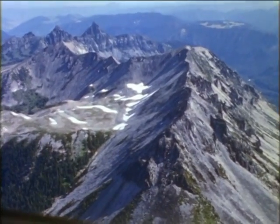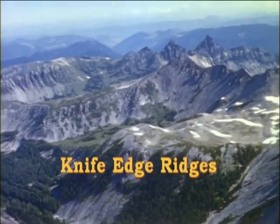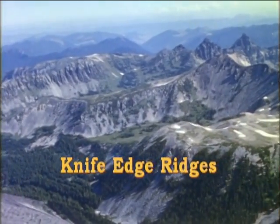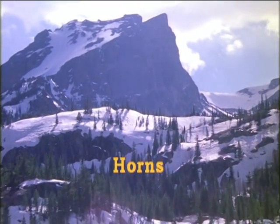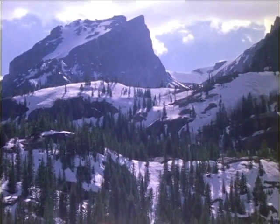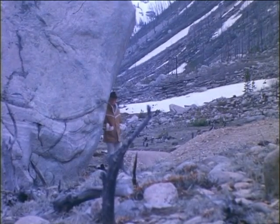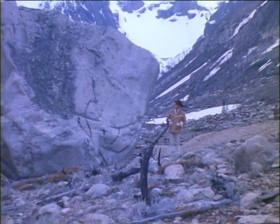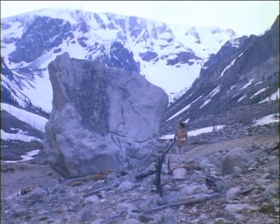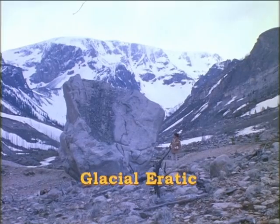Glaciers leave behind other tell-tale signs long after the ice has melted away. Knife-edge ridges like these were formed when two glaciers carved both sides of the same mountain. Sharp mountain peaks called horns were left when ice carved the surrounding mountains away. The moving ice carried house-sized boulders many miles, only to leave them lying in the midst of grassy fields or on other types of rocks. This kind of rock, called an erratic, is like an intruding visitor from another place or time.